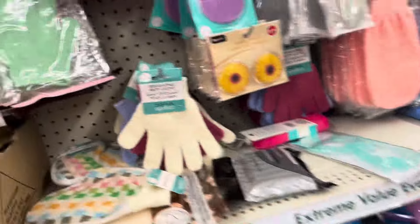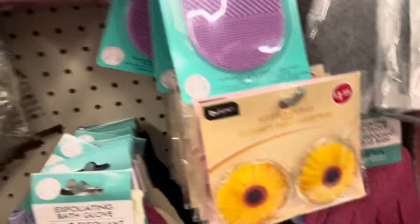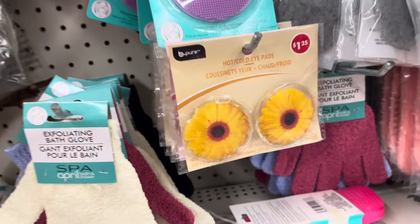Look at the hot and cold pads. And they have the flowers here.